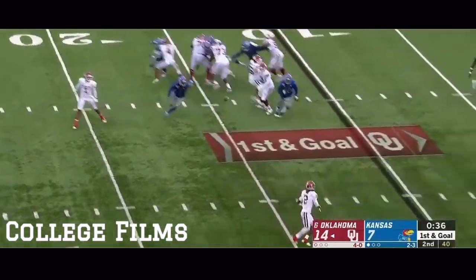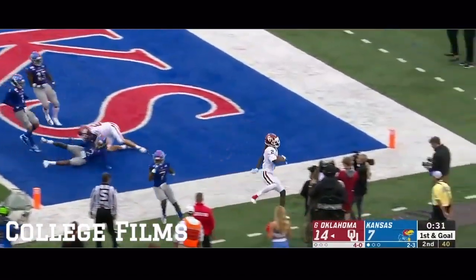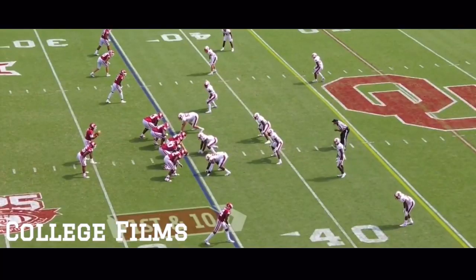Hurts throws and he swings it out to Lam — makes a guy miss and scores! Touchdown Sooners. First down at the 35.